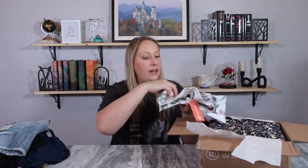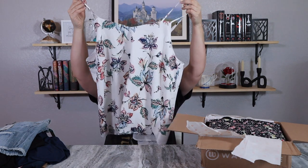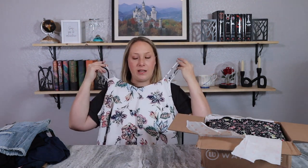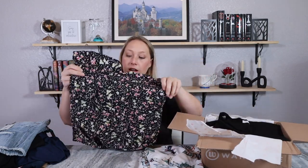This one has an interesting floral design — it's actually a really cute-looking spaghetti strap top. I don't know that I would have necessarily picked something like this out in the store, but I'm curious to try it on. This one is also floral but it's got a different design.